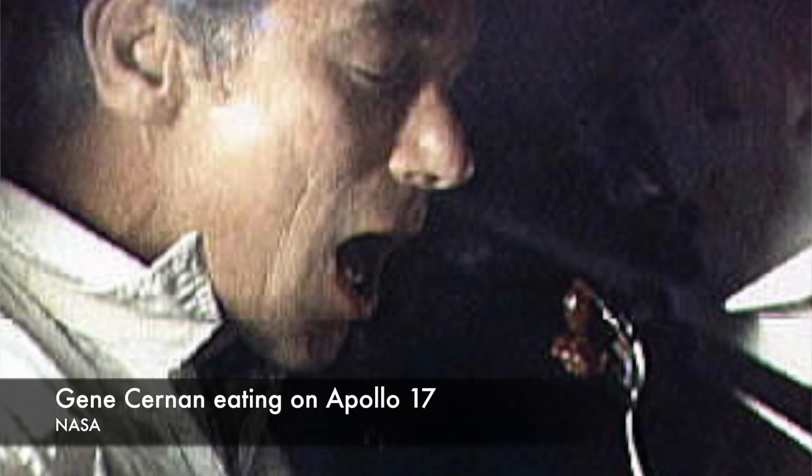They also had to be something that the astronauts would want to eat. The practical considerations were less obvious. The food's weight and the time it would take to prepare and eat the meal were taken into consideration. The food's temperature and humidity were also factors that could affect the spacecraft.